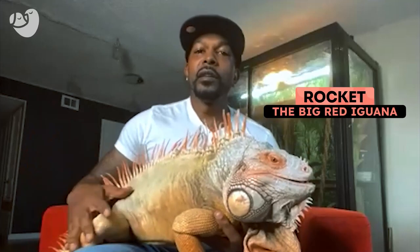Hello, I'm Lee. This is my pet iguana Rocket. He's a red iguana. I've had him six years.